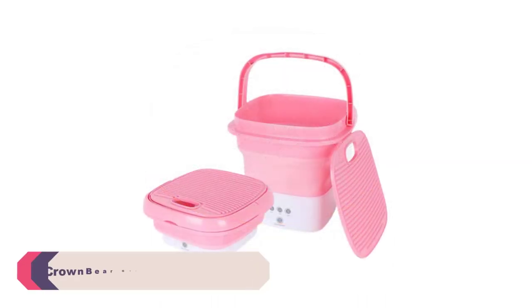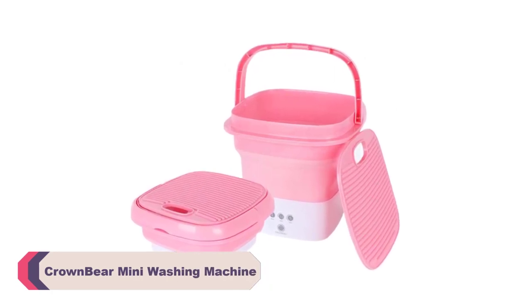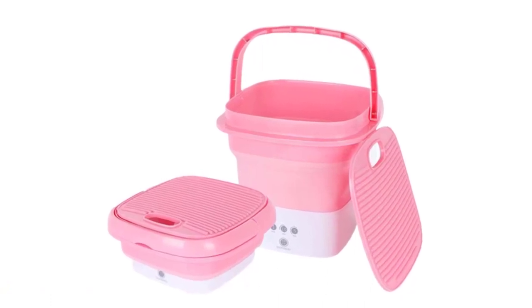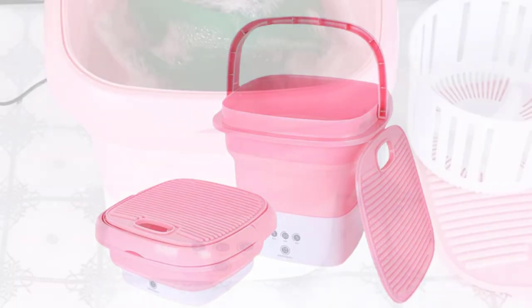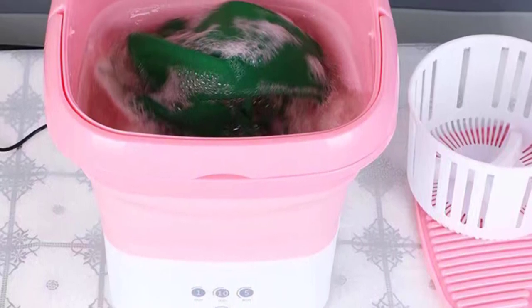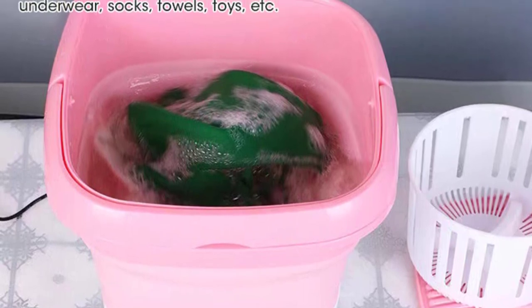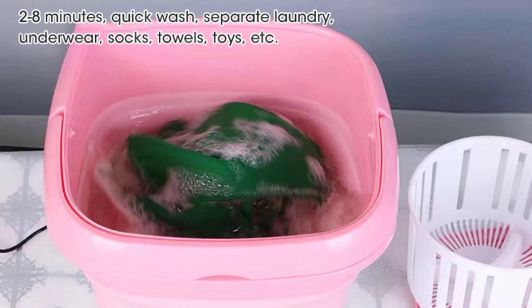Number 5: Crown Bear mini washing machine. One of the standout features of the Crown Bear mini washing machine is its compact design. It is specifically designed for small-scale laundry needs, making it ideal for those living in apartments, dorms, or traveling frequently. Its portable size allows for easy storage and transportation, making it a convenient choice for individuals on the go. Whether you need to wash a few items during a camping trip or quickly clean your socks at home, this mini washing machine is up to the task.